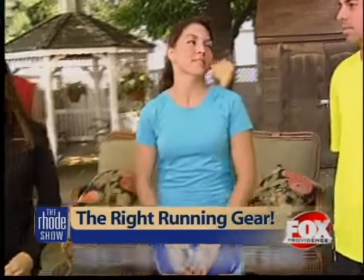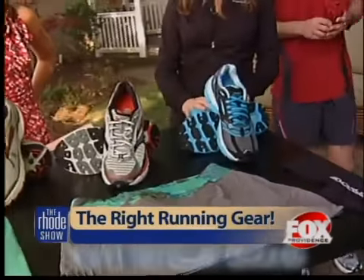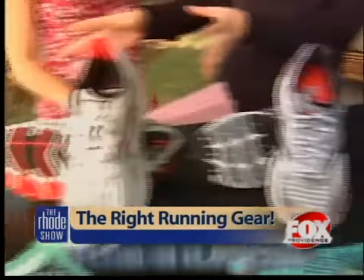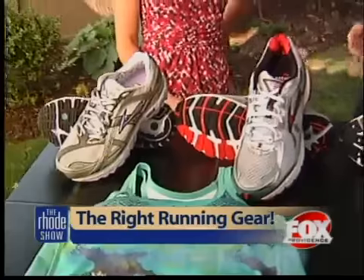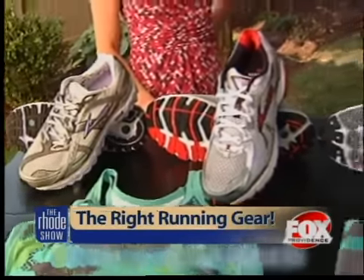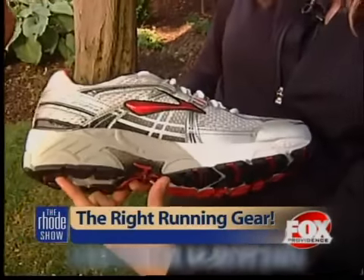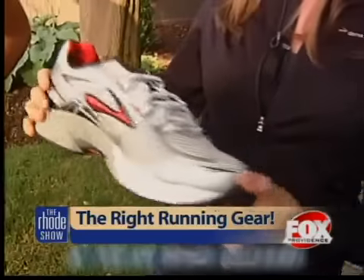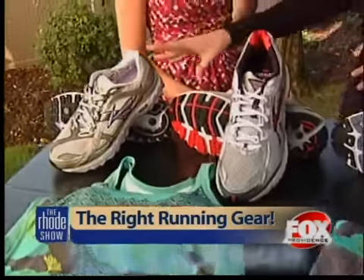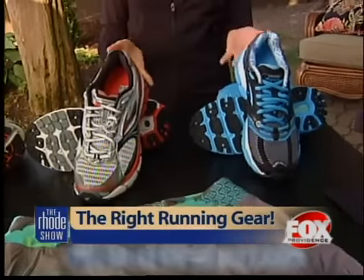Looking at the running sneakers on the table, we brought a couple of types — neutral shoes and stability shoes. If you need a little support, I always recommend going to a running store and having someone fit you. You'd look for what's called a medial posting, or stability piece, in the shoe. These two are the Trance and the Adrenaline — highly cushioned stability options. Neutral shoes are for people who don't overpronate.